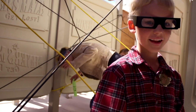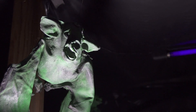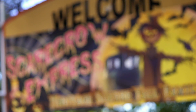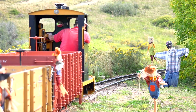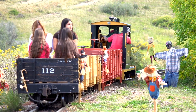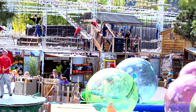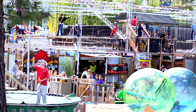So get lost in the maze where 3D's the new craze. And Scarecrow Express where kids often gaze. Ropes, Qualls, Bungee and Water Walkers too — interactive attractions for all of your crew.